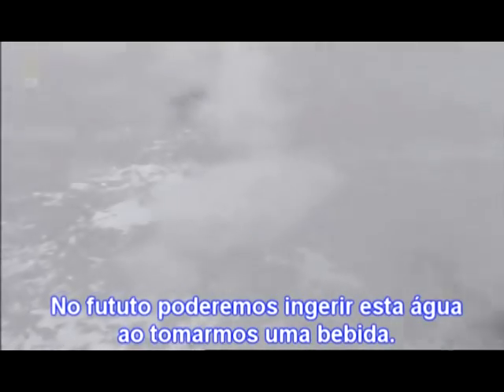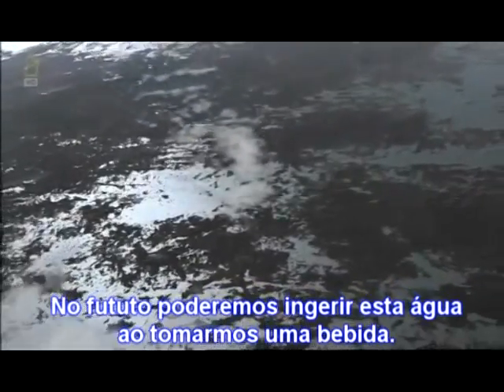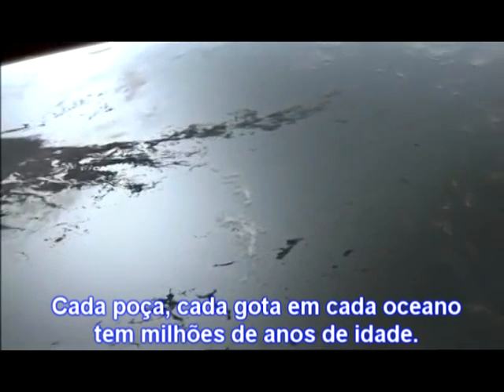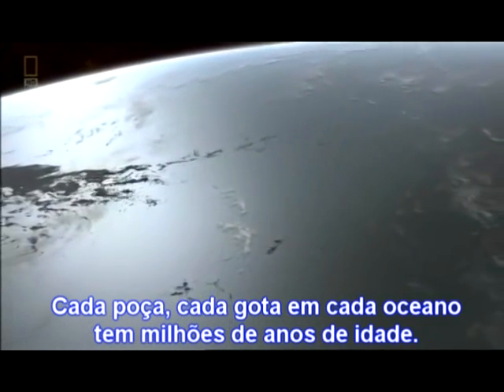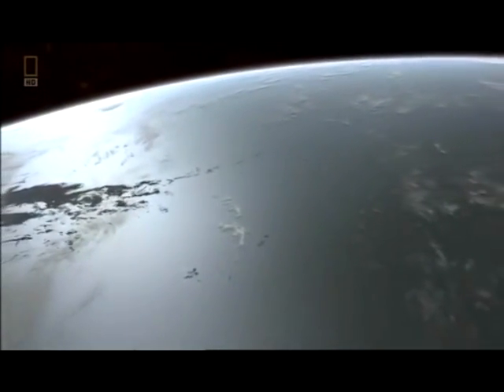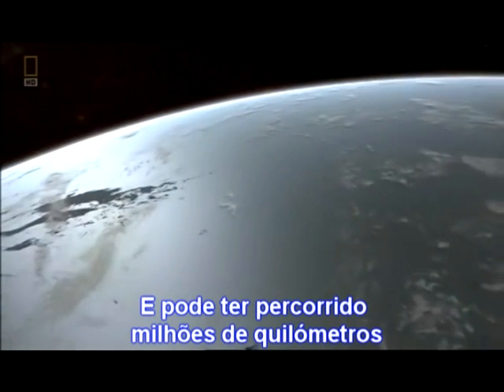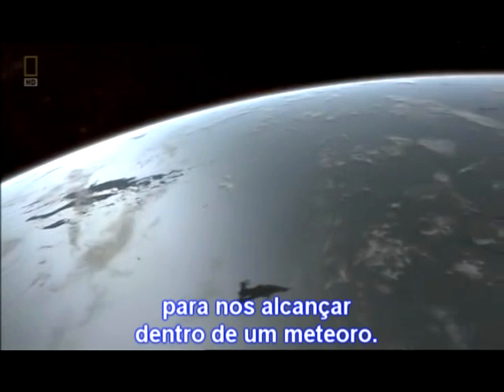In the future, we could swallow this water when we take a drink. Every sip, every puddle, every drop of water in every ocean is billions of years old. And it may have traveled millions of kilometers to reach us, carried inside a meteor.